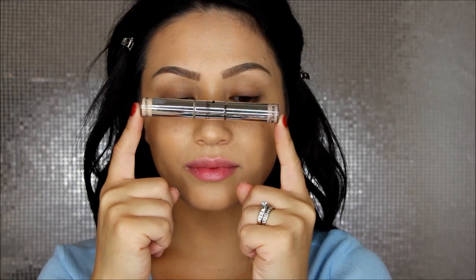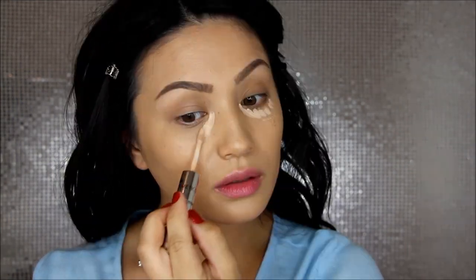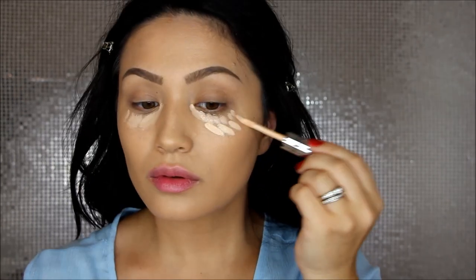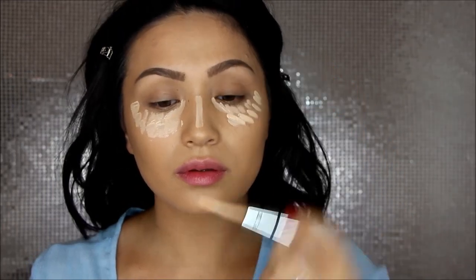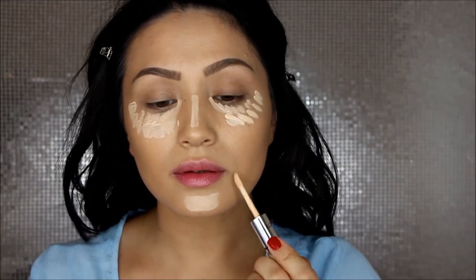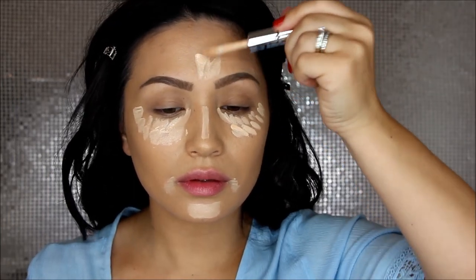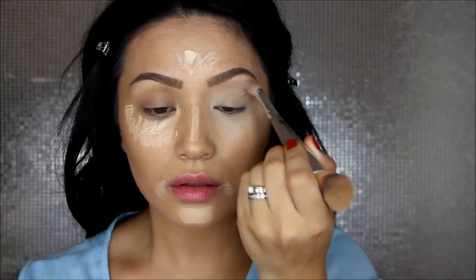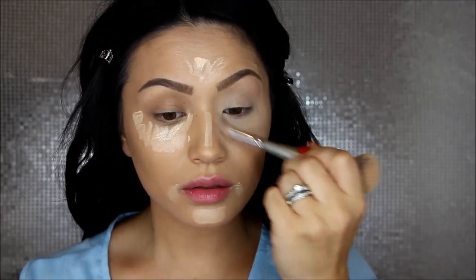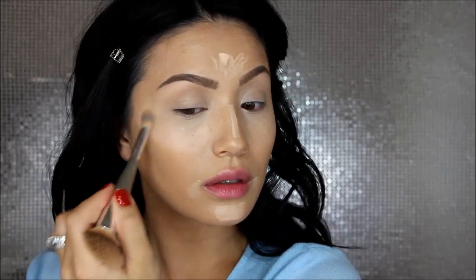You guys have heard me rave about the Bye Bye Undereye, but this is the Eyelift in a Tube. On one side I have the Bye Bye Undereye which I'm applying first, and then there's a brightener on the other side. Since you don't want to use too much of the Bye Bye Undereye because it's so concentrated, I do just a little bit and then apply the brightener on top. I'm applying that to my chin, around my mouth, and to the center of my forehead to really brighten up my face. I'm blending it out with the small pointed end of the Heavenly Luxe brush — I think it's the best tool to blend out that Bye Bye Undereye.